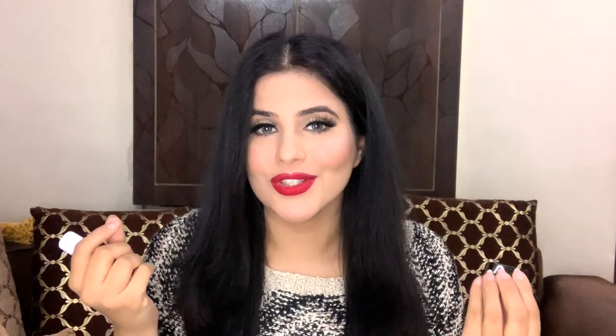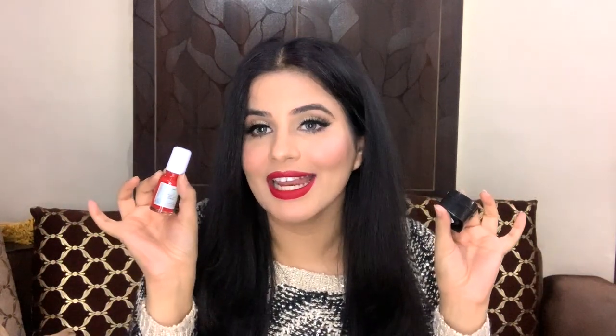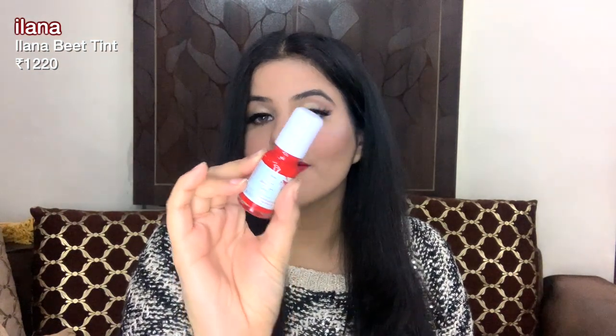Next I have two tints. I love using tints during winters because they give you a beautiful flushed pink rosy look, which I'm obsessed with. My winter makeup consists of tints, highlighter, strobe cream, and sunscreen — I go really minimal and cute. The first tint I'm obsessed with is the Elana Beat Tint — it gives you a beautiful flushed pink look.